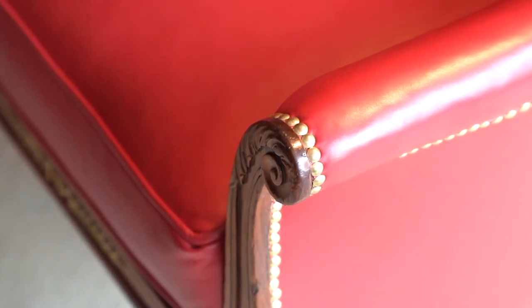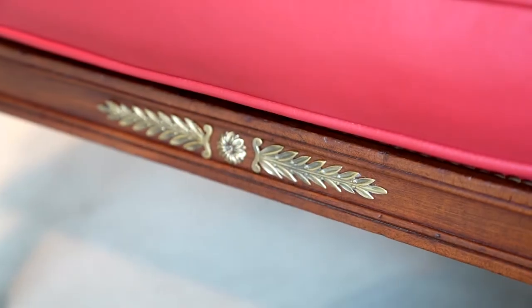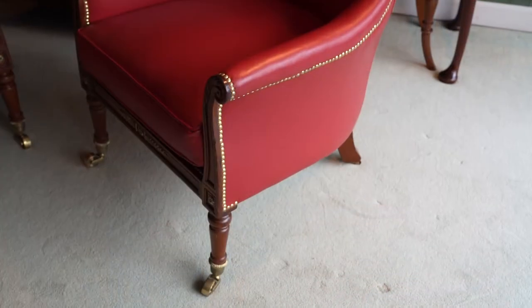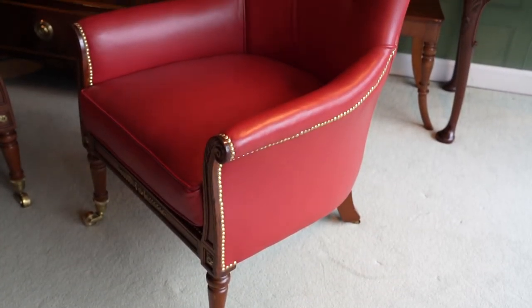This lovely pair of library chairs is Regency period, dating from about 1820, executed in mahogany. This was at a time when George III had died and his son, the Prince Regent, was just taking over as George IV. With this very beautiful carving just here on the arms and the brass enrichment all the way along the friezes. We still have very much that lyre shape for the front, with the scrolling arms — the lyre, the neoclassical instrument.